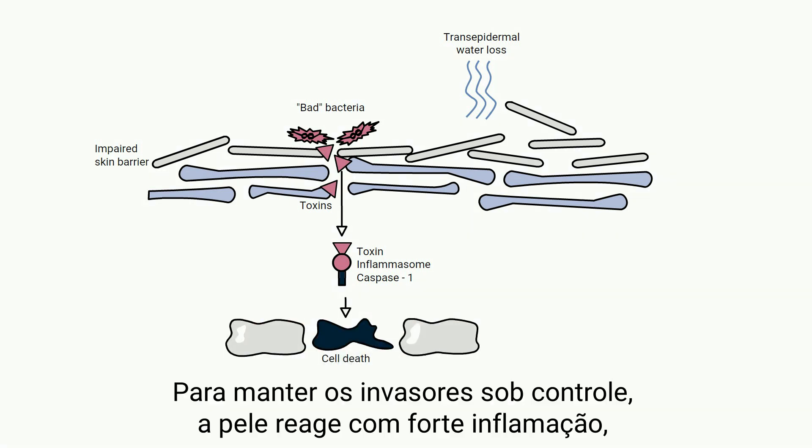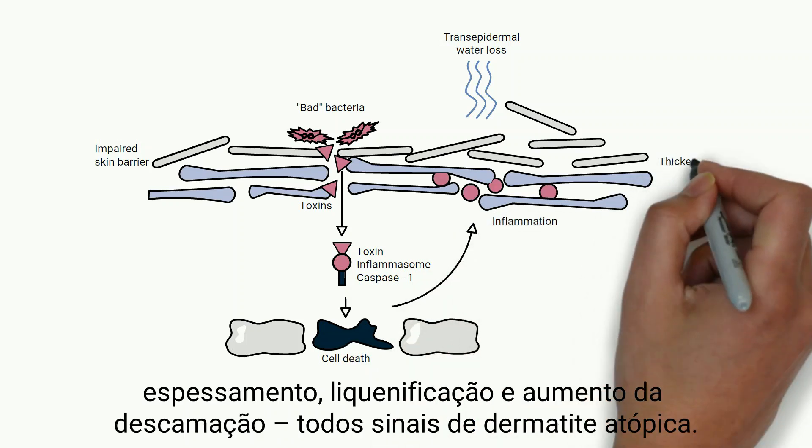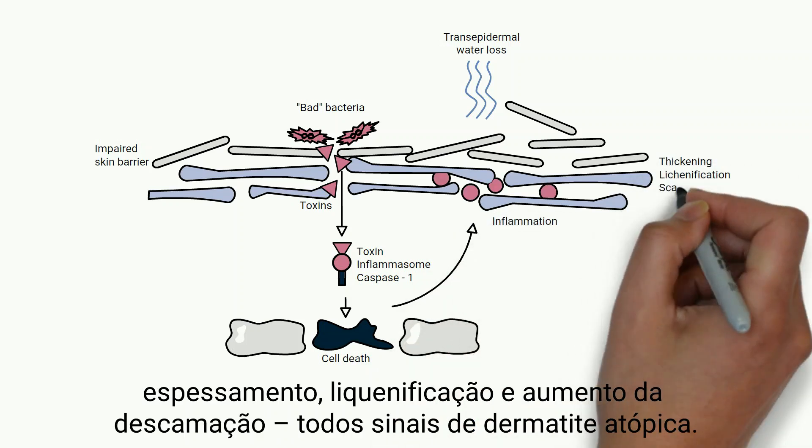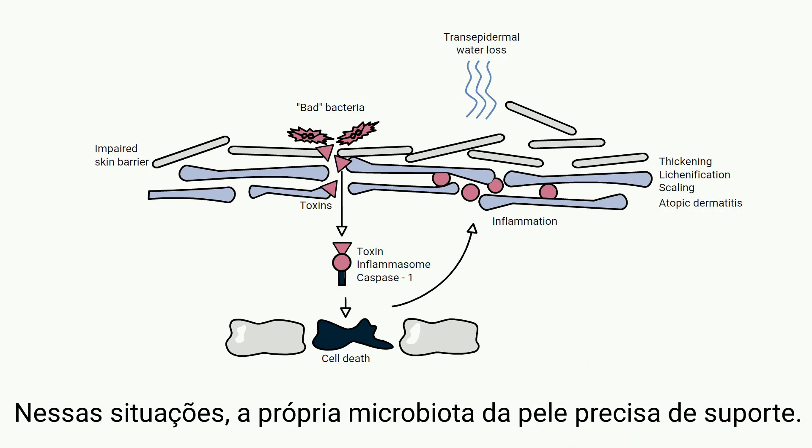To keep the invaders under control, the skin reacts with a strong inflammation, thickening, lichenification, and increased scaling — all signs of atopic dermatitis.